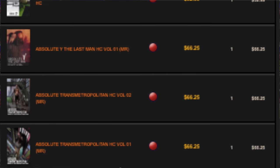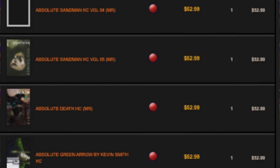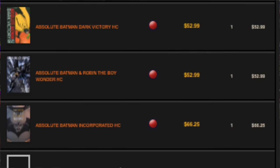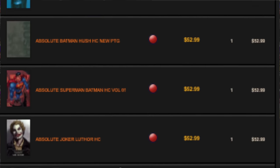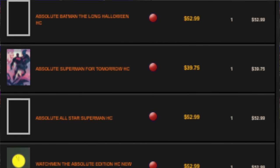My eighth order was $1,258 where I ordered basically every Absolute Edition they had available at once — the Long Halloween, All-Star Superman, Watchmen, Hush, basically every Loeb and Sale Absolute Edition, Y: The Last Man, Transmetropolitan, Sandman. I just went crazy with Absolutes in one of those early orders.